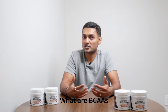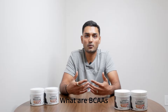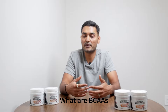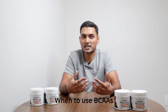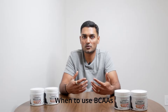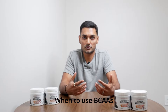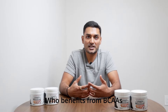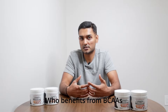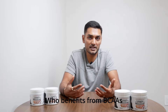Next, let's talk about BCAAs — branched-chain amino acids. These are like the VIP section of amino acids, including leucine, isoleucine, and valine, which help repair and prevent muscle breakdown. BCAAs are best for long workouts — like a little insurance policy against muscle soreness. Take them before, during, or after your workout. If you're cutting calories or doing fasted training, BCAAs can be a good choice to protect hard-earned muscle, though if you're already getting enough protein, you may not need them.